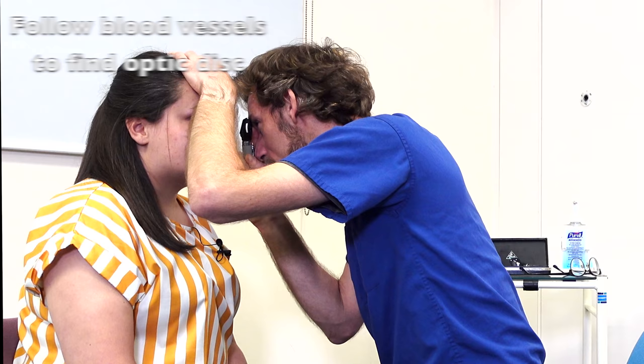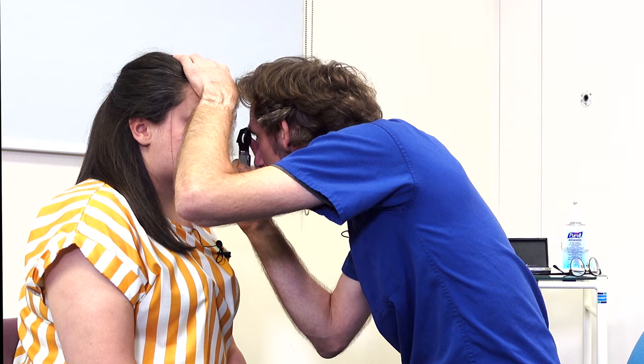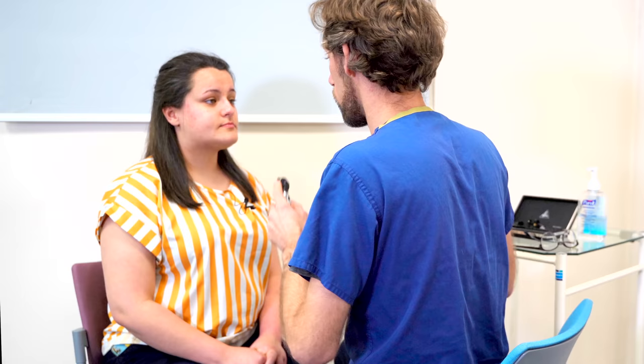Following the blood vessels around. If you could look to the left for me. And then look to the far right. And look to the top right, and the top left. And the bottom left, and the bottom right. And then back looking directly into the light, please. Thank you. So that all looks good. Are you okay for us to continue? We'll do the same again on this side.